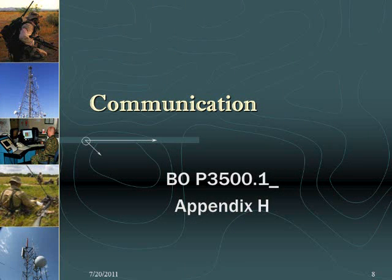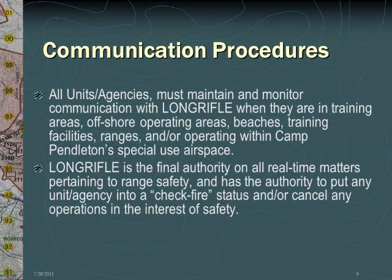When in training areas, units must maintain positive radio communication with Long Rifle at all times. If positive radio communication is not maintained, the unit will be directed to leave the training area. All units and agencies must maintain and monitor communication with Long Rifle when they are in training areas, offshore operating areas, beaches, training facilities, ranges, and/or operating within Camp Pendleton's special use airspace. Long Rifle has the final authority on all real-time matters pertaining to range safety, and has the authority to put any unit or agency into a check fire status or cancel any operations in the interest of safety. Units must gain and maintain positive radio communication with Long Rifle prior to departing any hardball road.